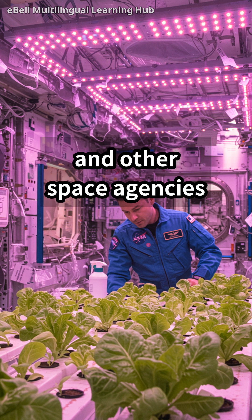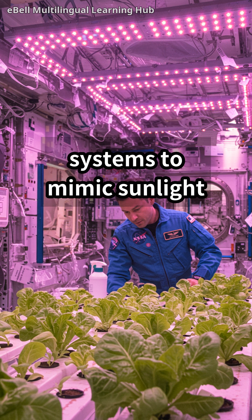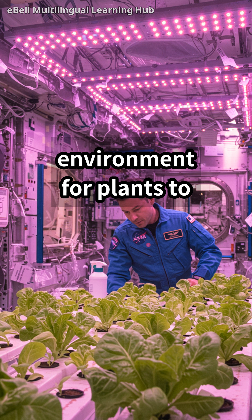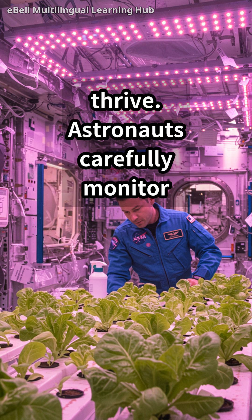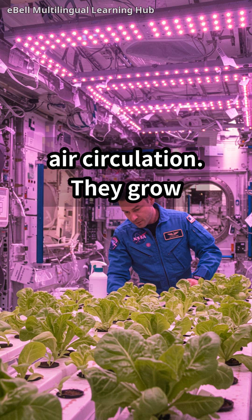NASA and other space agencies have developed specialized growth chambers and LED lighting systems to mimic sunlight and provide the perfect environment for plants to thrive. Astronauts carefully monitor the plants, providing essential nutrients and ensuring proper air circulation.